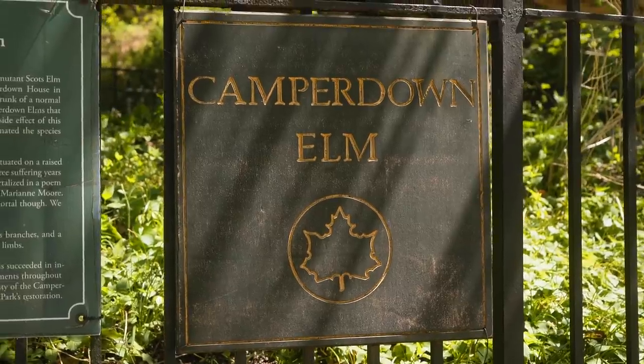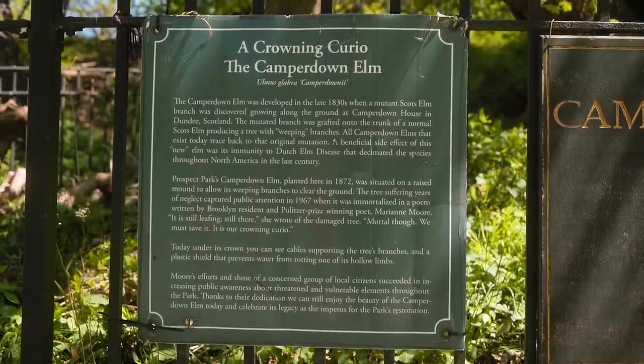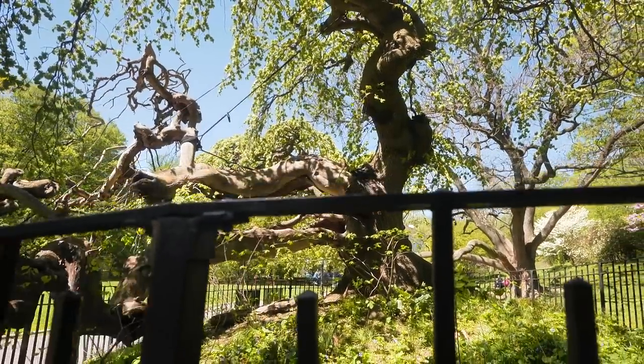This may be one of the strangest trees in all of Brooklyn — it looks straight out of a fantasy novel. The Camperdown Elm was planted here in 1872. It's one of the few trees in the world that originated at the Earl of Camperdown's estate in Scotland, and the branches grow horizontally instead of upwards. It's pretty unique and definitely worth stopping by to take a picture.